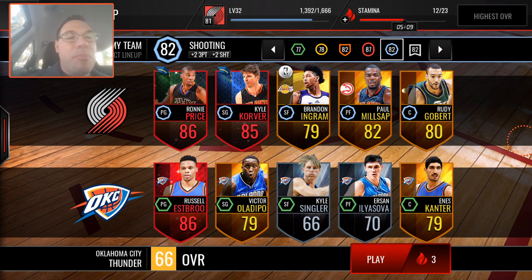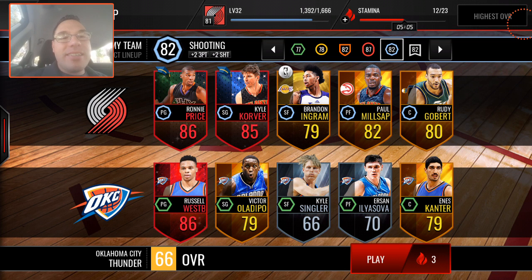Hey Uber Nation, another NBA Live mobile video, another challenge video, much like yesterday. So this time, we finally got Campus Hero Kyle Korver. I just bought him on the auction house alongside Ronnie Price, Campus Hero.